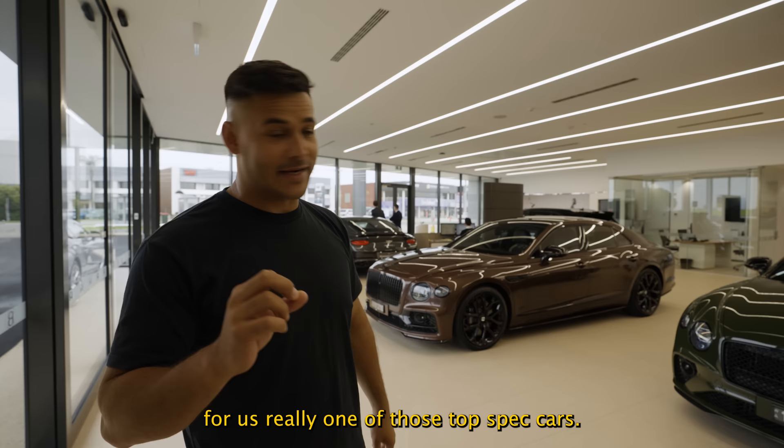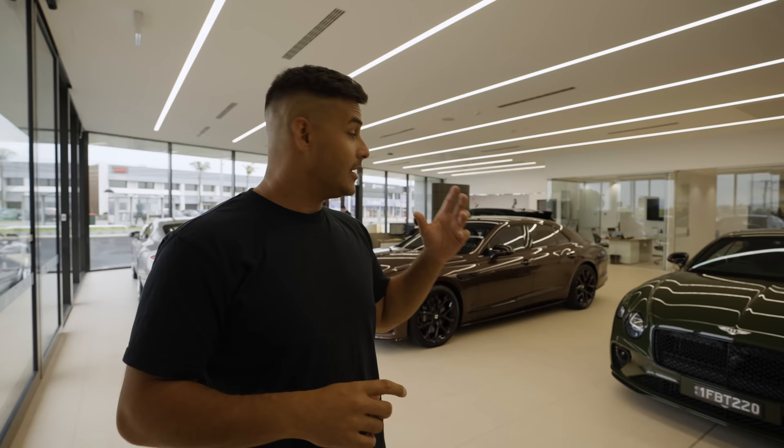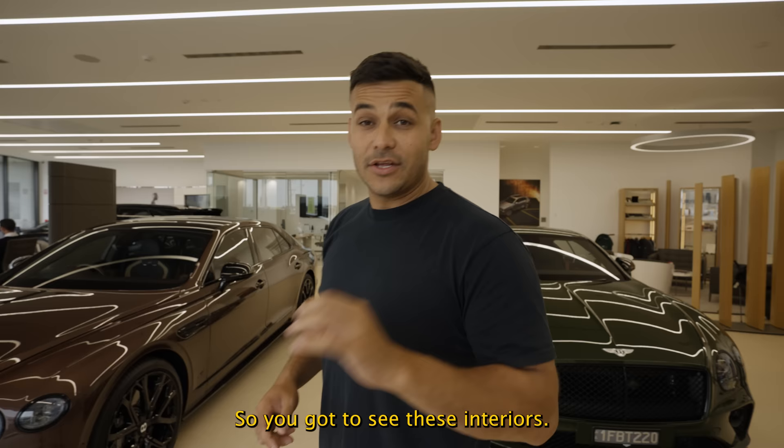Both cars have black packs and carbon packages — full carbon splitters and diffusers on the sides. The lighting is better in here so let's walk through quickly. We're going to show you the warehouse later but I think the light is better in here to see these interiors. Really really impressed.